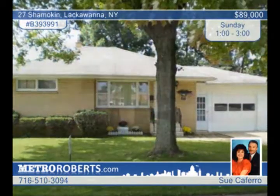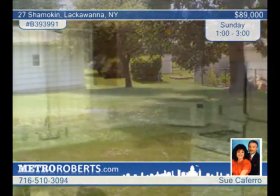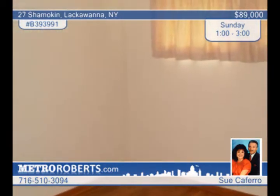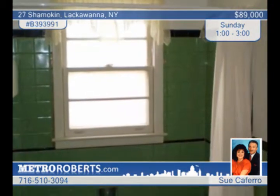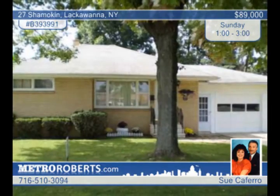This beautiful all-brick three-bedroom ranch is nestled on a great yard on high-demand Shamokin Drive, close to schools. Find fresh paint throughout, a huge clean and dry basement, a newer furnace and central air, and an attached one-and-a-half car garage. Sucafero can arrange a tour.